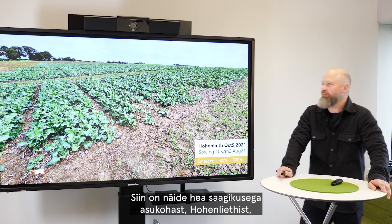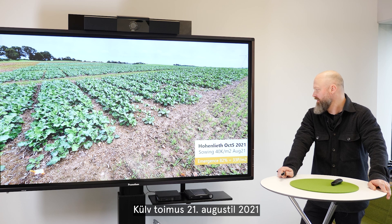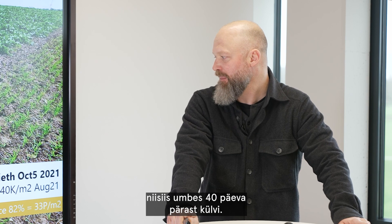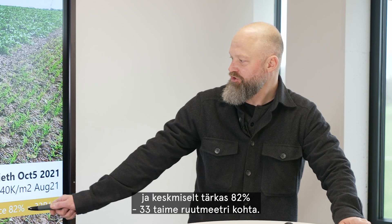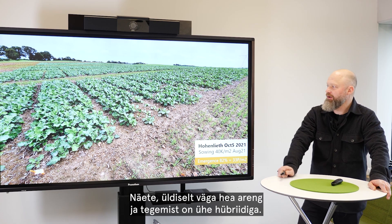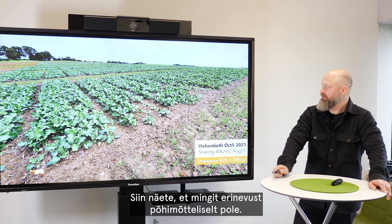Here is an example from a high-yield location in Hohenlid, northern Germany. It was sown on August 21st, 2021, and the picture was taken on October 5th — roughly 40 days after sowing. The trial was sown at 40 kernels per square meter, and the average emergence was 82% with 33 plants per square meter. You can see overall very good development. This is all one hybrid tested on one seed lot across all eight locations, and here you can see there's barely a difference between the entries.